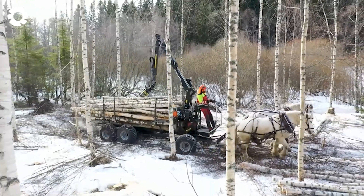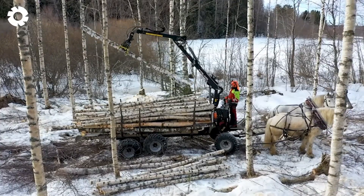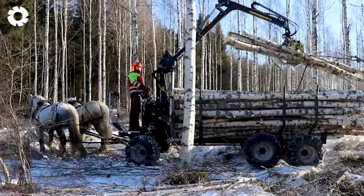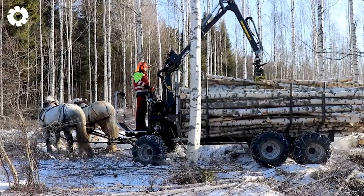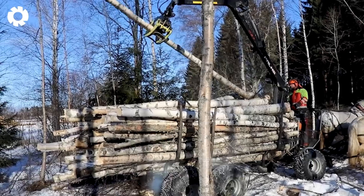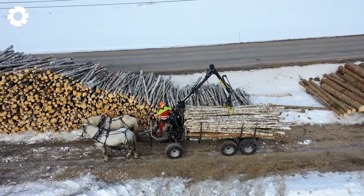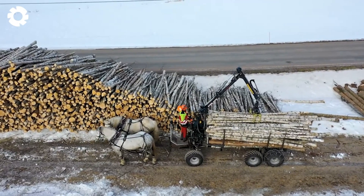In the ancient forests, the sight of horses pulling logs and palm cranes working in harmony creates a stunning picture. The strength of the horses, combined with the precision of the palm cranes, has created an efficient and environmentally friendly method of logging.